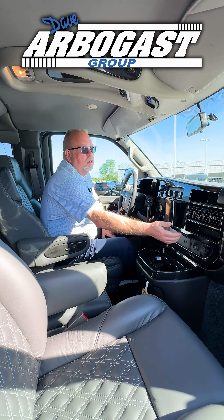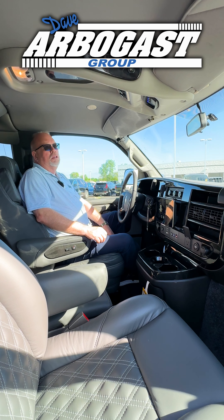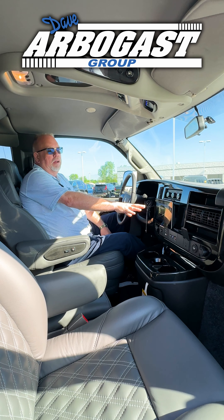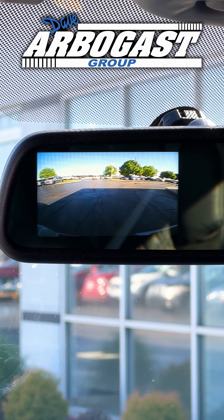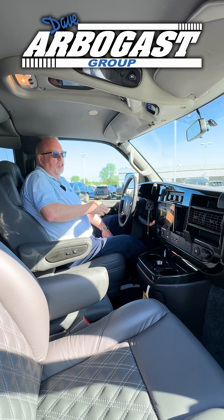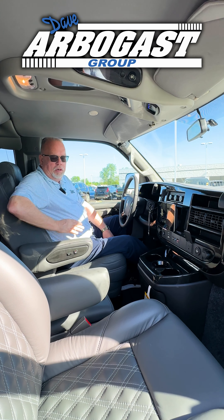You've also got OnStar. You've got a 110 plug up here, a USB port. You've got a backup camera built into the nav system with the lines. You've also got a screen up here and your backup camera up in your mirror. You've got driver information, heated seats, and lumbar support.